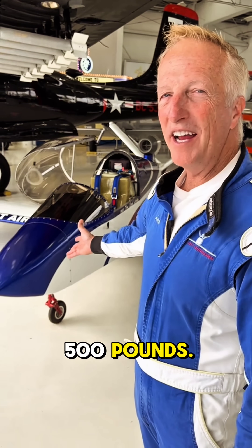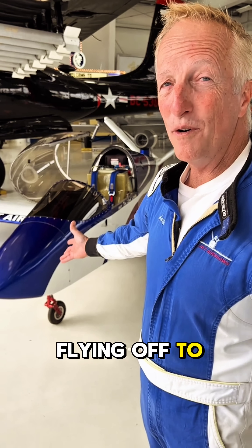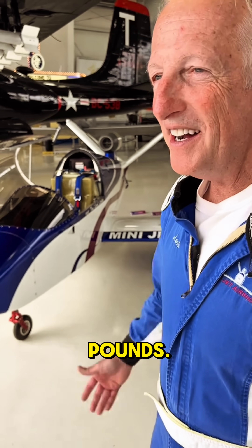Introducing the mini-jet! When it's empty, it weighs about 500 pounds. But when I'm flying off to an air show, it's around 850 pounds. It's pretty tiny.